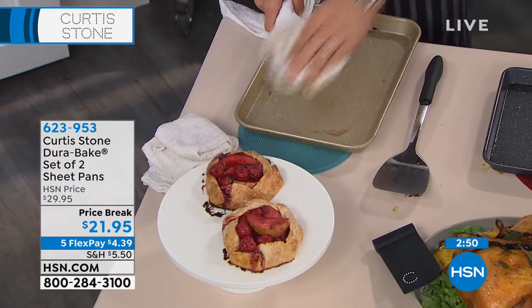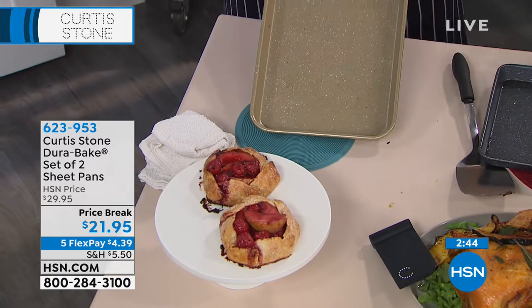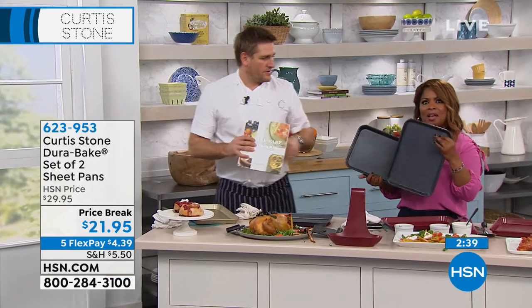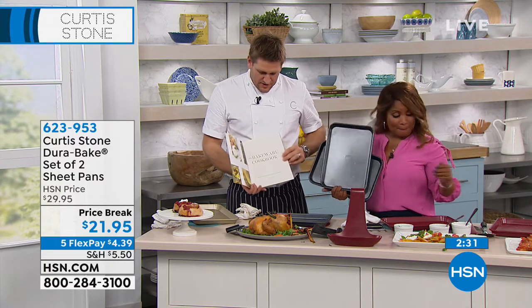Oftentimes when you're watching our show and you want to try a product, sometimes it can be an investment depending on the price. At $20 — $21.95 — it's a great try-me price. Get them on Flex Pay. We've got all the colors available: red, gold, green, and the dark gray that I'm holding.